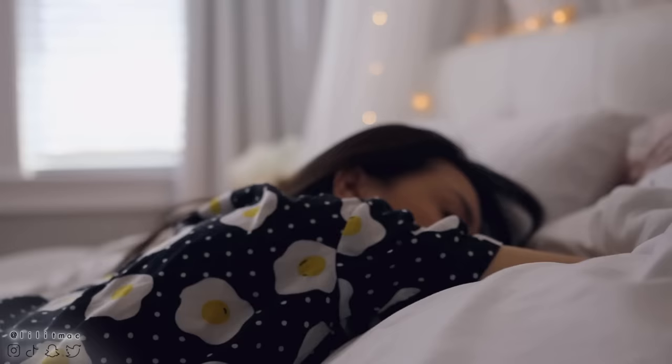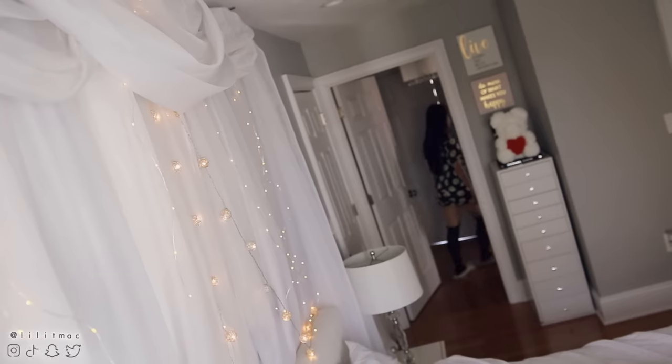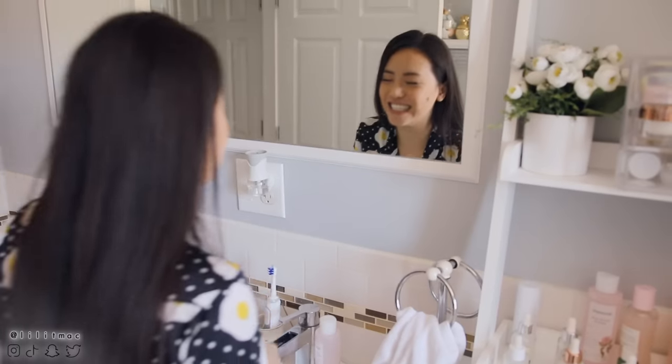Hello, my hot potato! Today I am sharing what a day in the life of a retail pharmacist looks like. If you have any questions, just comment below and I can make a Q&A follow-up video.